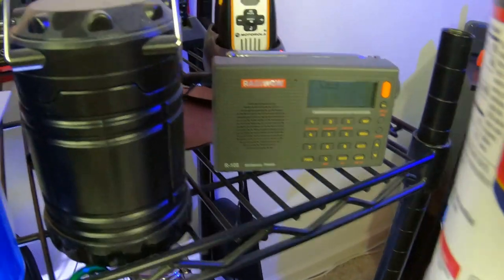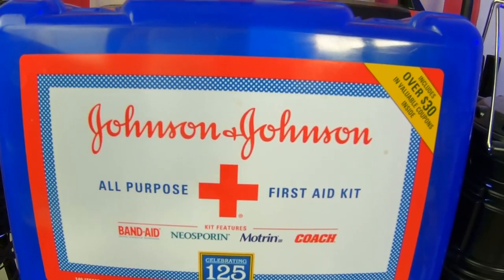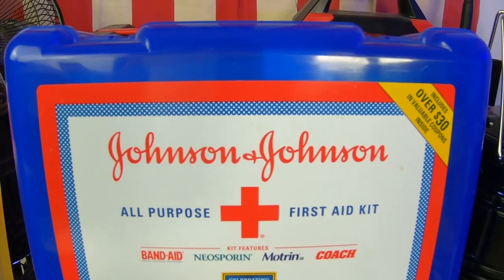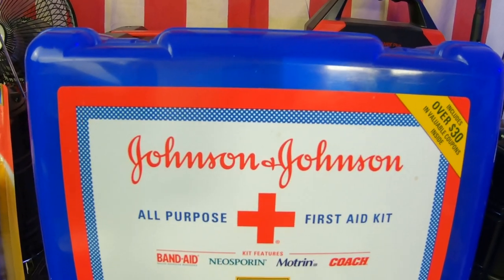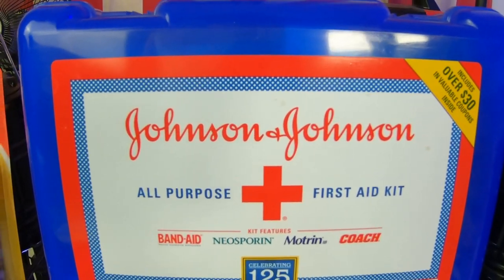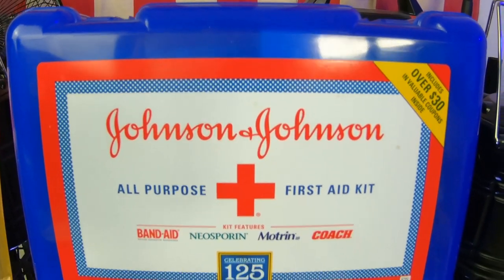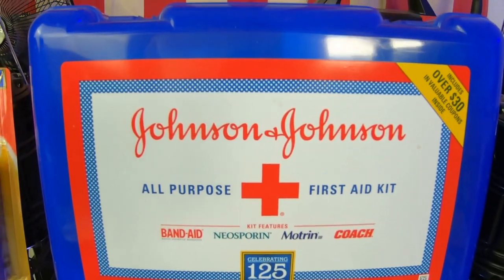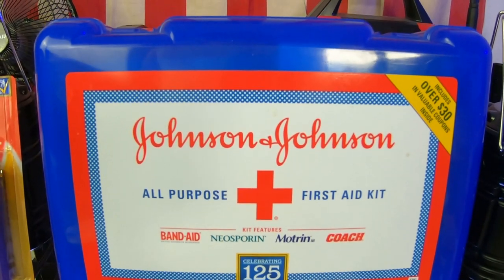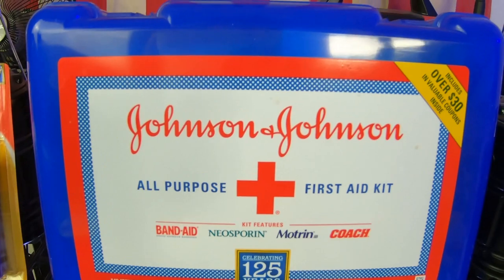Last on the list is your basic first aid kit. For most of you, a basic first aid kit will do just fine. You can buy them at Walmart, Kmart, Target, or online. You don't have to go out and get a trauma kit unless you know how to use all that stuff. Just make sure you have at least a basic first aid kit in your arsenal — this way if you or one of your kids gets hurt, you have some way to take care of it before the situation gets worse.